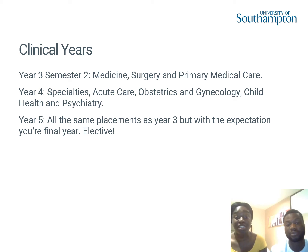We're both going into our fourth year this September, where we'll be going on specialties placements — things like dermatology, ophthalmology, acute care and emergency medicine, obstetrics and gynaecology, child health, and psychiatry. A great thing about these placements is you're all over Hampshire — Southampton, Portsmouth, the Isle of Wight, Bournemouth, Reading, and Guildford — so you get to see how different hospitals work.